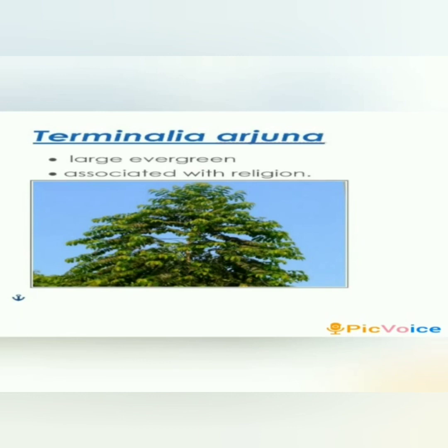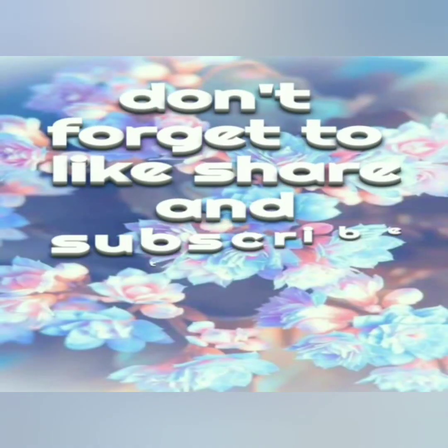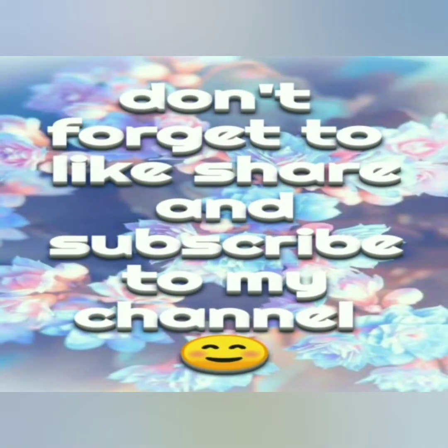Terminalia Arjuna, or Arjun tree, is a large 20 to 25-meter tall evergreen tree associated with religion. It is called Sita's favorite tree. If you liked my video, don't forget to like, share, and subscribe to my channel.